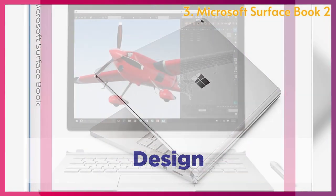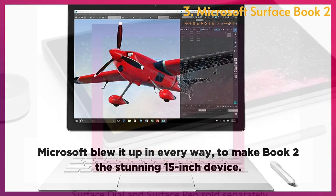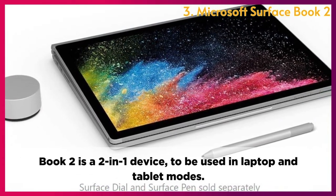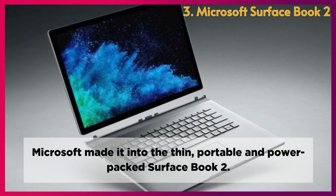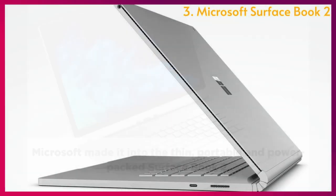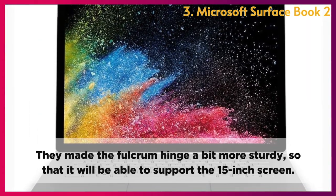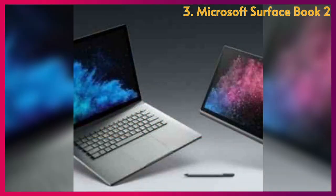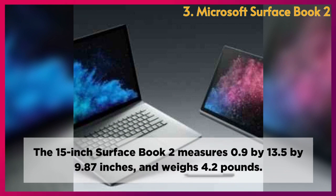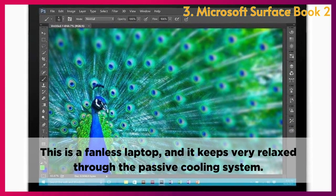Design: Microsoft blew it up in every way to make the Book 2 a stunning 15-inch device. It can be used in both laptop and tablet modes, made into a thin, portable, and power-packed Surface Book 2. Microsoft opted for a silver casing made from magnesium, with a more sturdy fulcrum hinge to support the 15-inch screen. It measures 0.9 x 13.5 x 9.87 inches, weighs 4.2 pounds, and features a fanless passive cooling system.